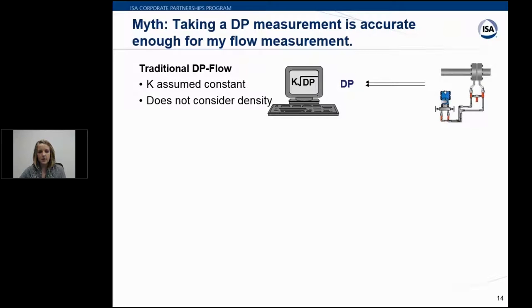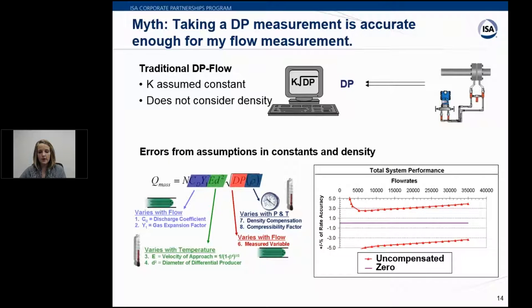Taking a DP flow measurement alone is not accurate enough. The K constant is assumed — you're not accounting for factors within it, nor for density. Both change with varying pressures and temperatures. The graph shows the accuracy impact when not compensating for pressure and temperature changes. In a highly exaggerated example, this can produce up to 15% error. The full flow equation requires more consideration than just the square root of differential pressure times K.